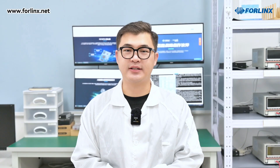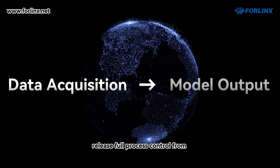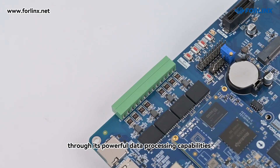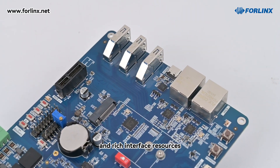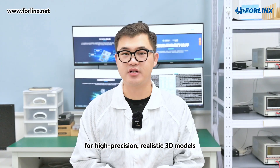As the main control of the 3D scanner, the FET3576C System-on-Module can realize full-process control from data acquisition to model output through its powerful data processing capabilities and rich interface resources. It provides solid technical support for high-precision, realistic 3D models.